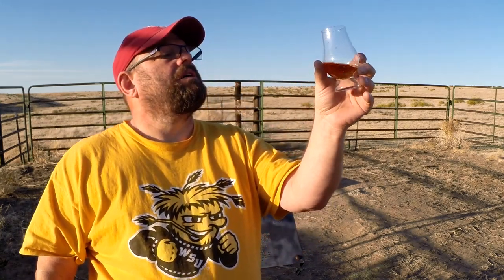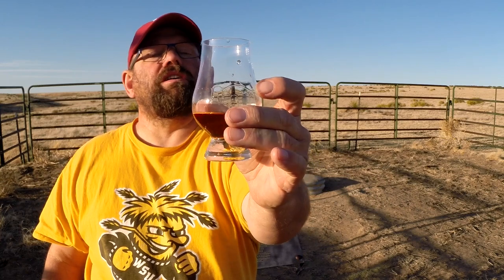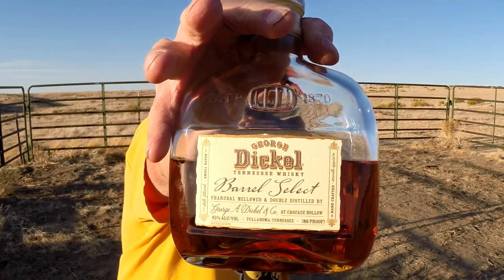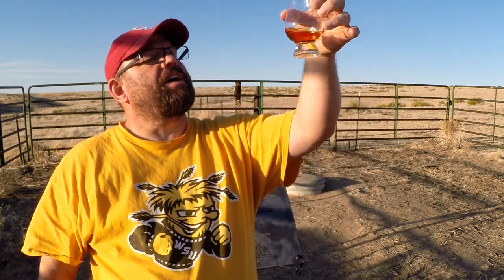I've had it in a glass long enough to let it set — let's get to it. It is surprisingly oily; it does slowly form good tears and they come down. It has some viscosity to it for 43%. It does have a nice amber color to it, and this is in direct sunlight.